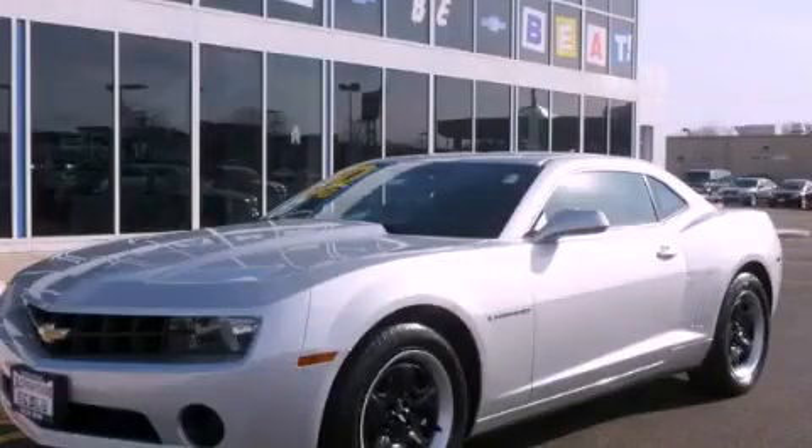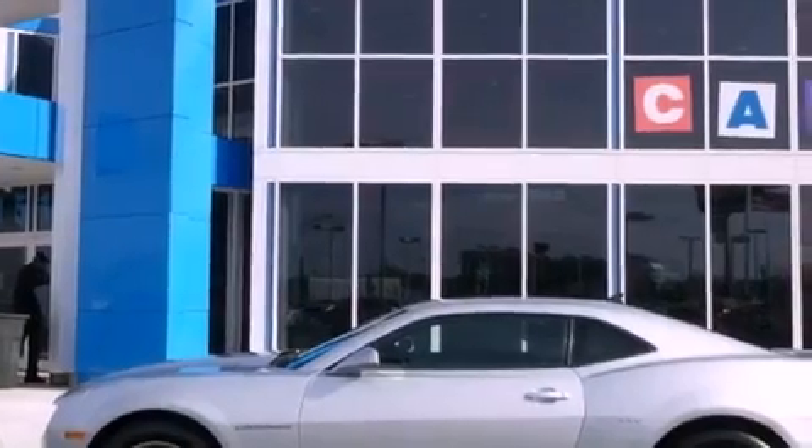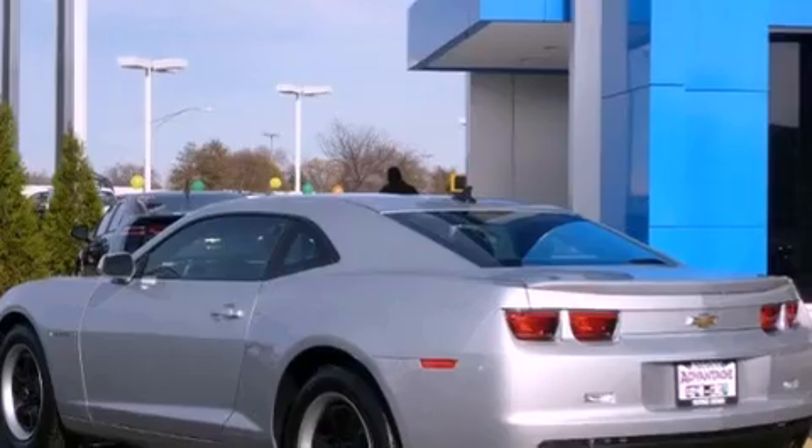This is a brand-new 2012 Chevrolet Camaro, for when A to B is not so straightforward. It features a 3.6-liter six-cylinder engine and an automatic transmission.